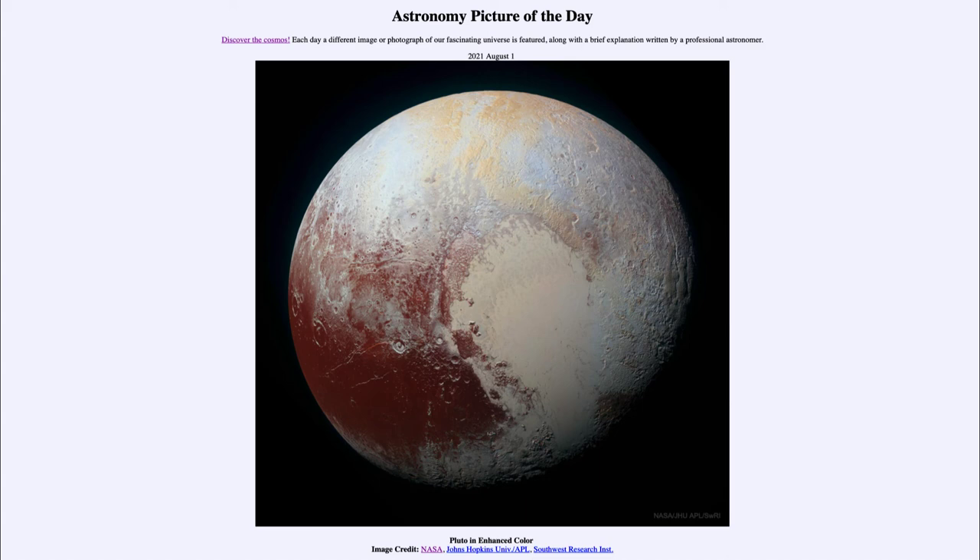We continue to study those images sent back by New Horizons back in 2015. Although New Horizons is still out exploring the Kuiper Belt, we can still use that data to better understand Pluto. That was our picture of the day for August the 1st of 2021, titled Pluto in Enhanced Color. We'll be back again tomorrow for the next picture, previewed to be deep galaxy sounds. Until then, have a great day everyone, and I will see you in class.